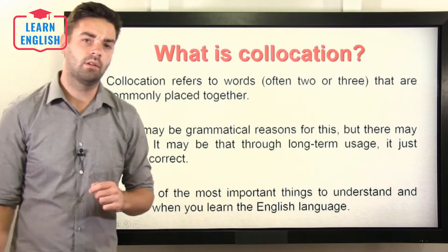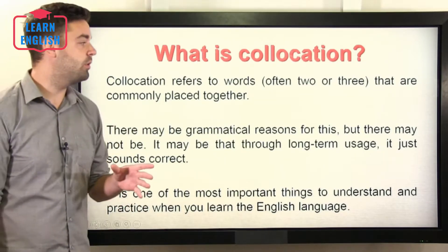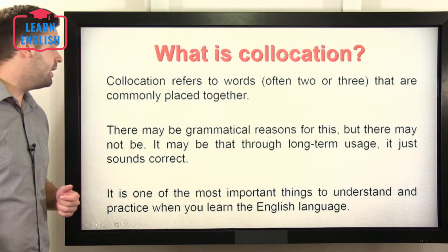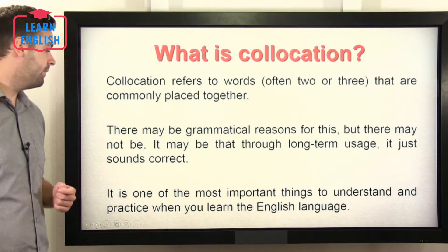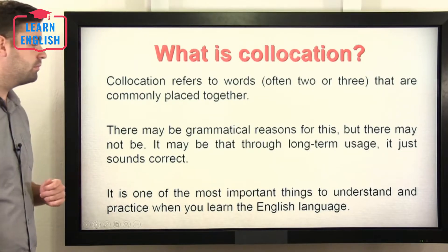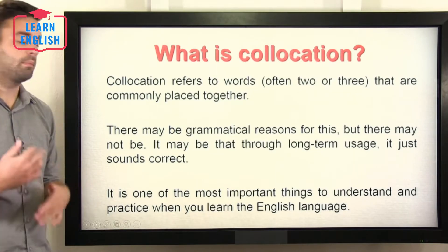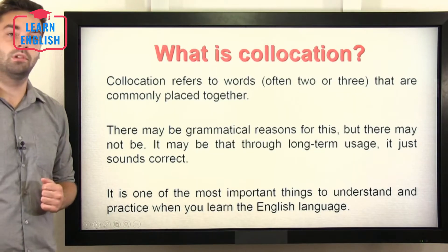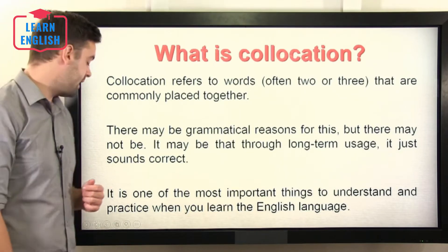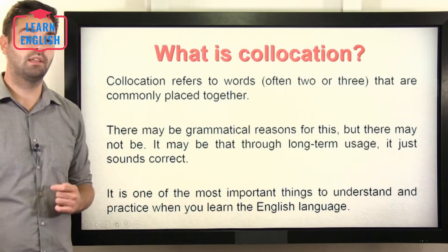So, what is collocation? Well, a bit like phrasal verbs, collocation refers to words — often two or three — that are commonly placed together. There may be grammatical reasons for this, but there may not be. It may be that through long-term usage it just sounds correct. Over time, people have said it so often that it has become part of the natural speech of the English language. It is one of the most important things to understand and practice when you learn English, so it's really important that you get these correctly.